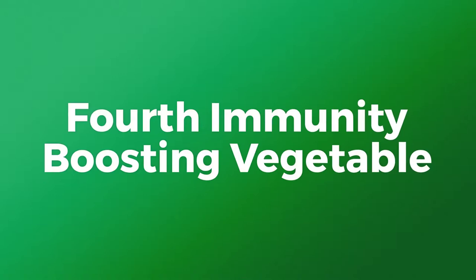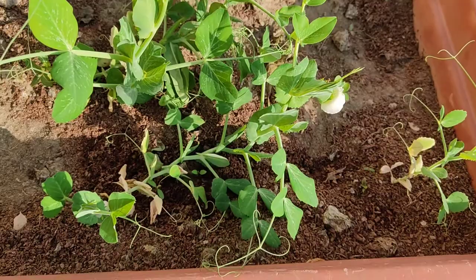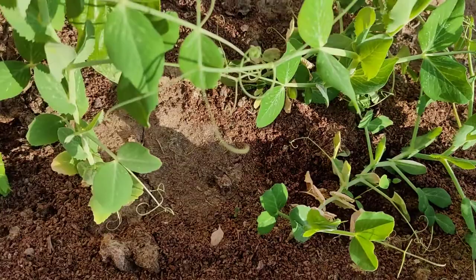The fourth vegetable on the list is my favorite — peas, or matar. They are rich in vitamin C and also the bone-building vitamin K, as well as manganese. You can grow peas from seeds and they require winters as well as sun to grow. This is the pot in which I am growing my pea plants, kept at a sunny spot in my balcony.